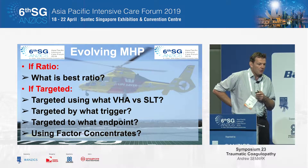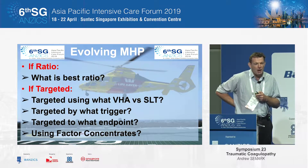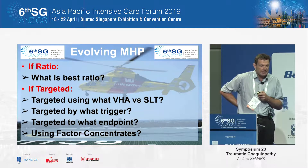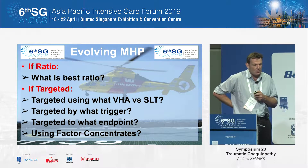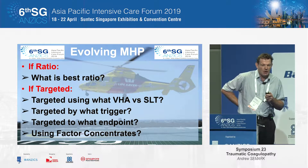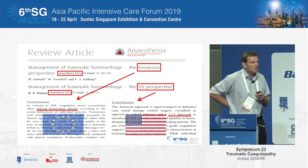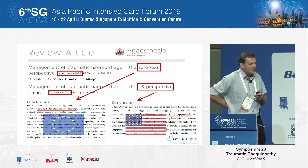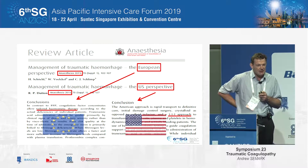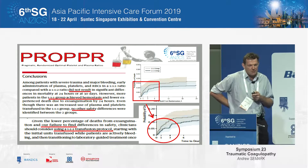If you're going to use a ratio protocol, what is the best ratio? If you're going to use a targeted protocol, how should you monitor it — what should you target, what are your endpoints, and which factor concentrates or products should you use in an attempt to particularly replace the fibrinogen? Most people think of it as a disagreement, but it's mostly a discussion between continents as to how best to achieve this, and the answer is mostly going to be somewhere in between.